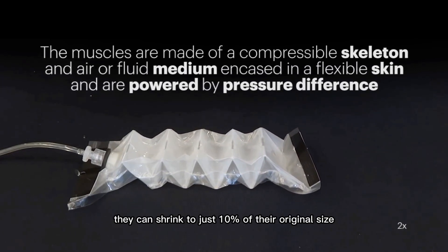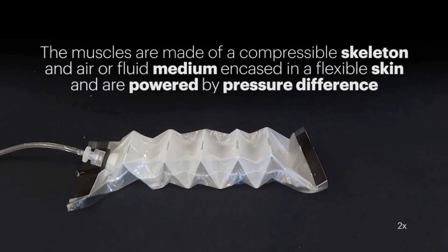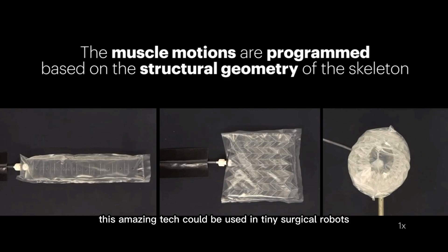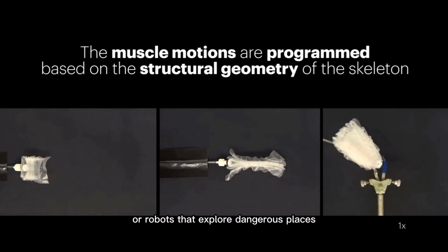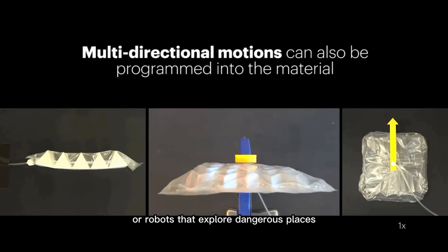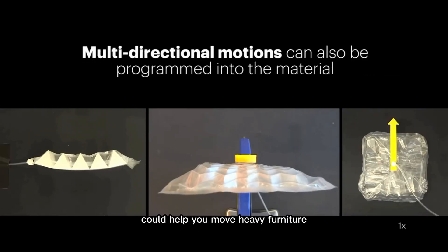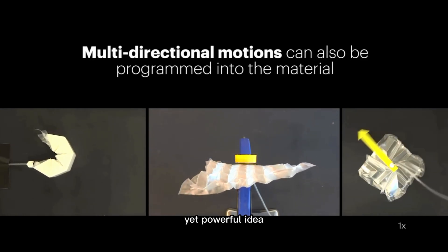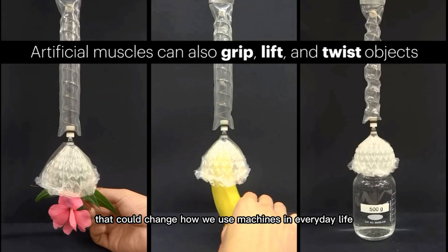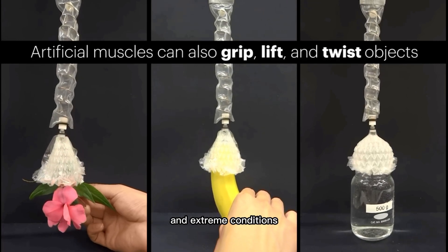They can shrink to just 10% of their original size. This amazing tech could be used in tiny surgical robots, wearable exoskeletons, or robots that explore dangerous places. Even the gentlest version could help you move heavy furniture — just add air pressure. It's a simple yet powerful idea that could change how we use machines in everyday life and extreme conditions.